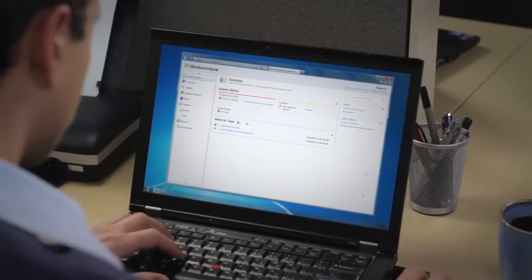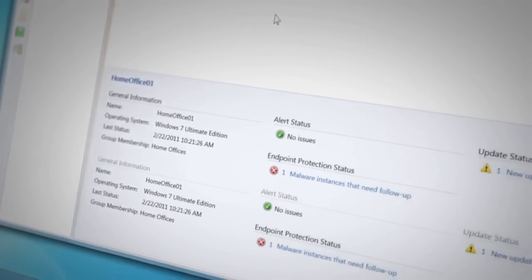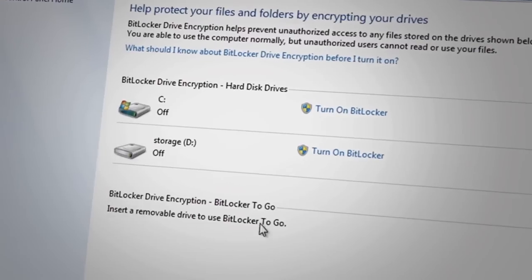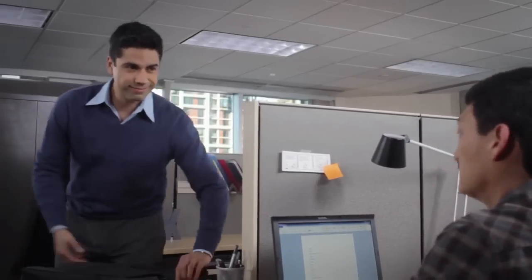Now you can manage updates, help protect your PCs from malware, and track inventory from virtually anywhere. All you need is an internet connection and Windows Intune. It's an all-in-one solution that gives your employees the best Windows experience with Windows 7, and gives IT the tools they need to manage and better protect their PCs, making you and your business more productive.